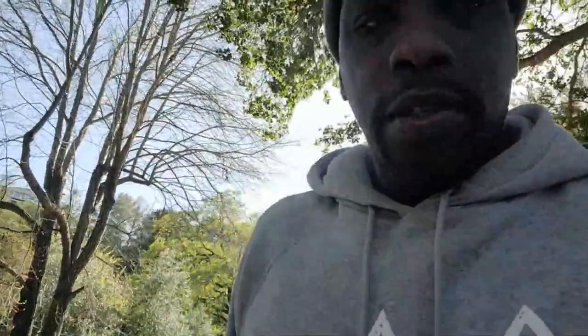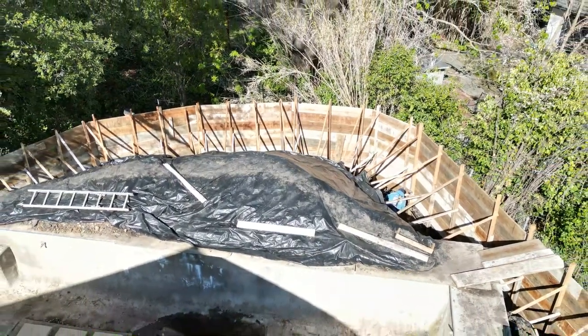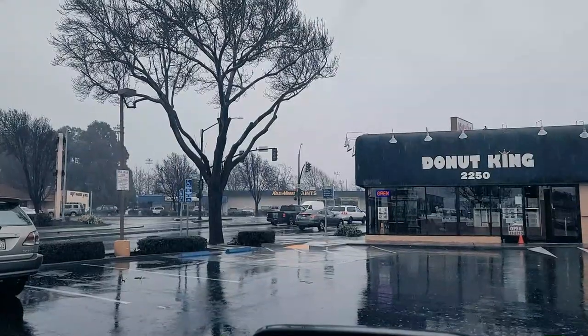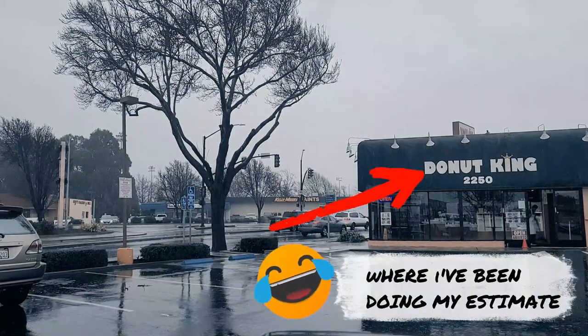Today we're gonna call it Walker job site day. We're at the first job here, which is the big retaining wall in Walnut Creek. Here in California it's been raining for probably about the last month and a half — we haven't gotten any rain in the last two years, so it all decided to catch up with us. I've got three, maybe four job sites to go to today, so let me switch this camera around and explain what we got going on.